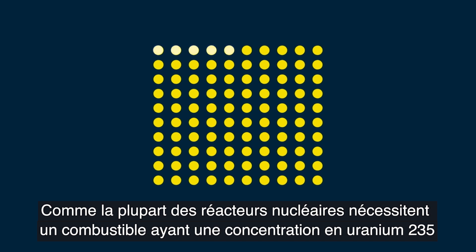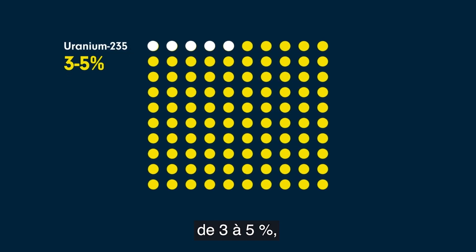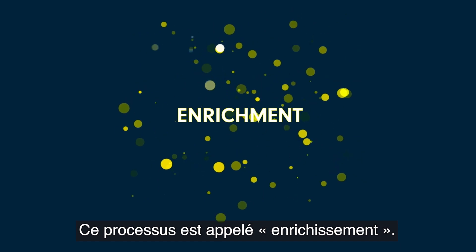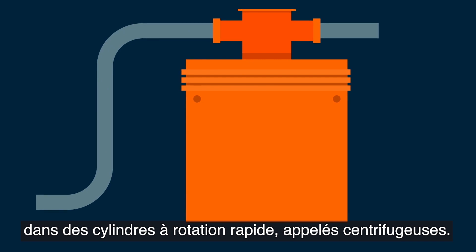As most nuclear reactors require fuel with a uranium-235 concentration of 3 to 5%, the proportion of the uranium-235 isotope must be increased. This process is known as enrichment.